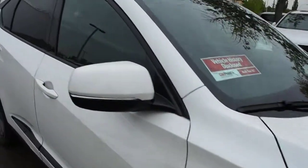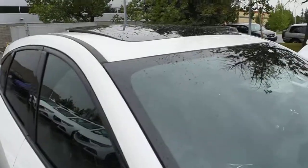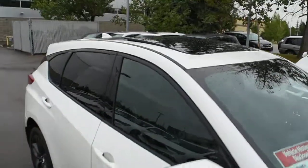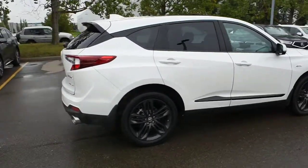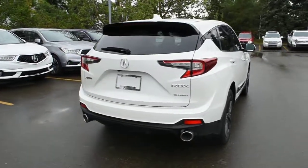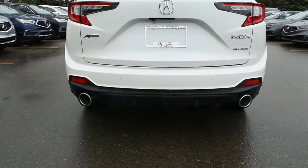Side view mirrors do come heated, power adjustable, power folding with your integrated turn signals. Now towards the rear, there's a nice panoramic power sunroof. And for your rear bumper, it does feature the A-Spec styling, the rear parking sensors, and your dual chrome exhaust.